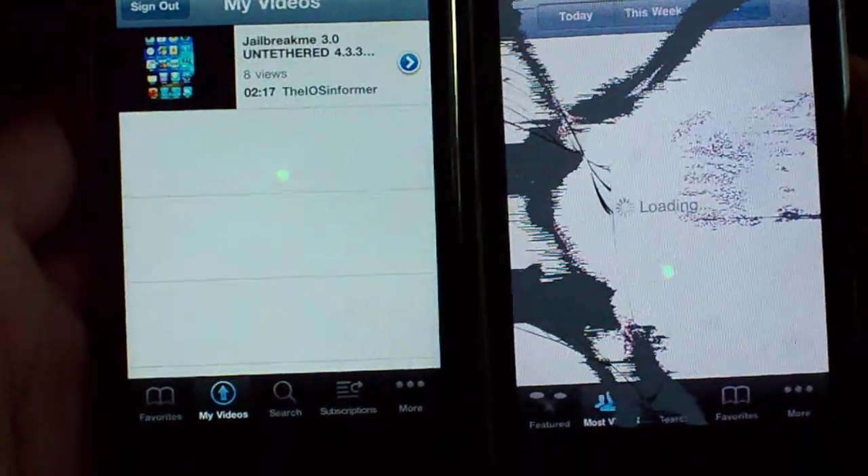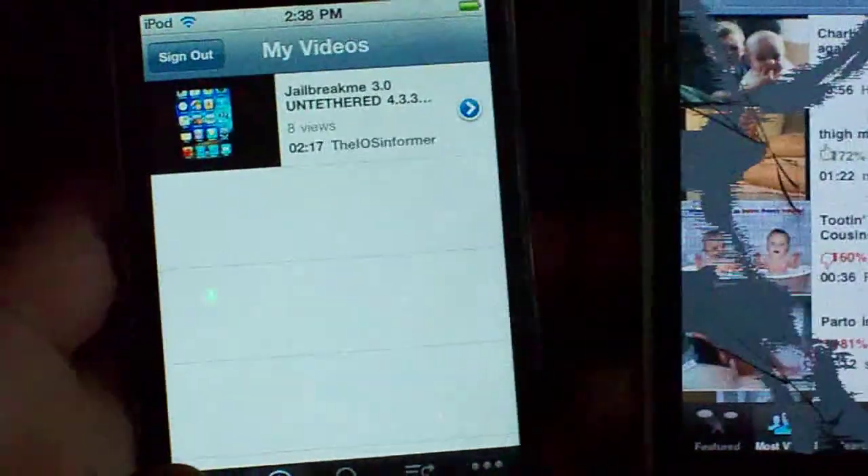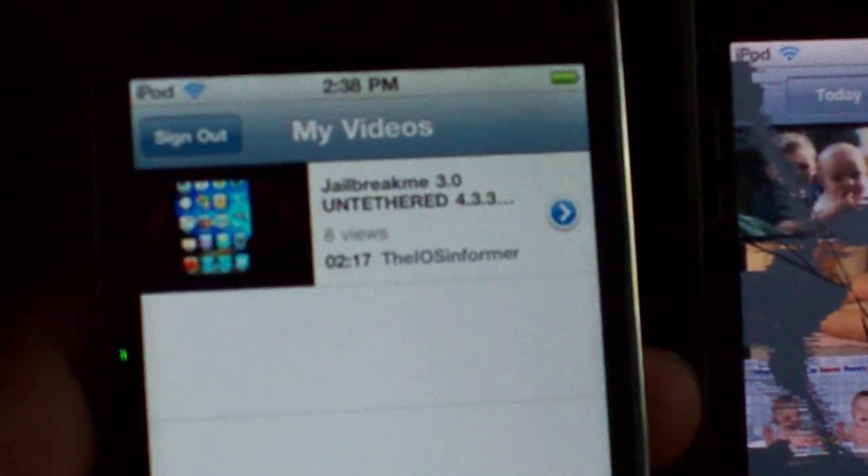Next up, YouTube. As you can see, the iPod Touch 4G just blew the iPod Touch 2G away. Here's one of my newest videos on my new account — Jailbreak Me 3.0. Go ahead, check it out. Rate, comment, and subscribe to my new channel.